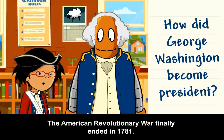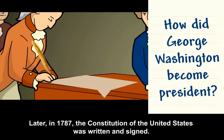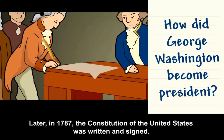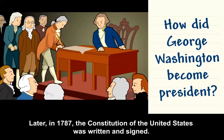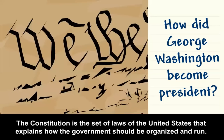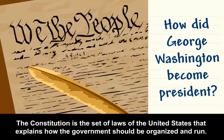The American Revolutionary War finally ended in 1781. Later, in 1787, the Constitution of the United States was written and signed. The Constitution is the set of laws of the United States that explains how the government should be organized and run.